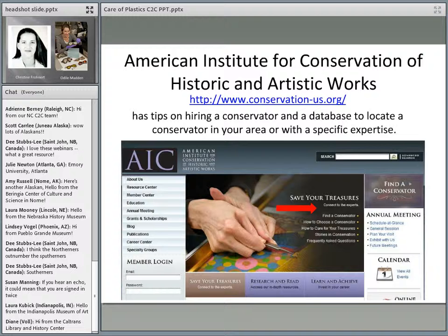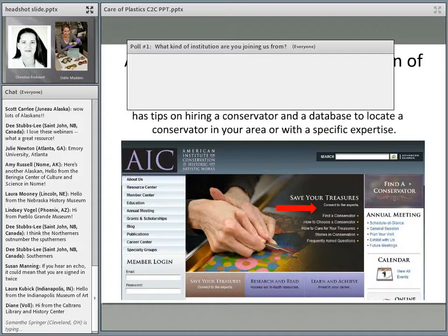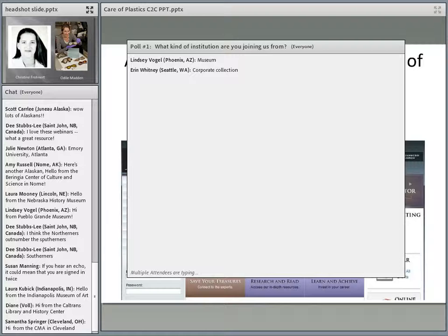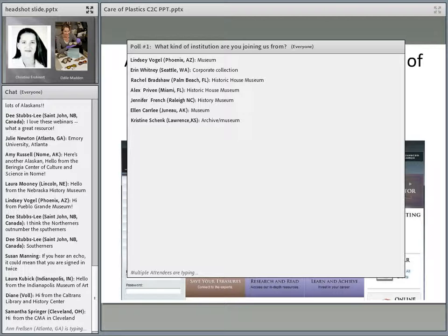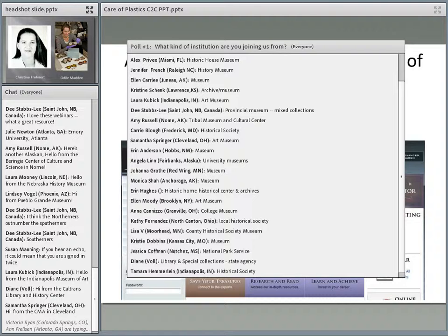On the AIC website they have a Find a Conservator link where you can search by type of material and geographic location to find someone in your area who could help with more specific issues. Before we get going, I just want to learn a little more about our audience today. If you don't mind answering a few poll questions, it'll help set the stage. Would you mind typing in what institution you're joining us from — like a museum, library, archive, historical society, or historic site? We've done this as a multiple choice question before, but it's nice to see an open-ended response.